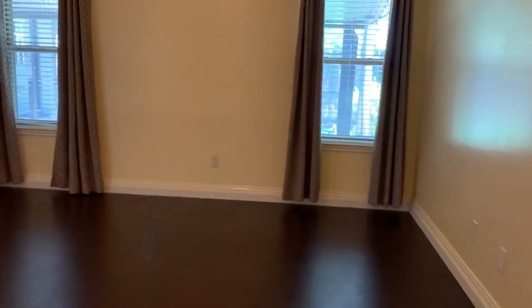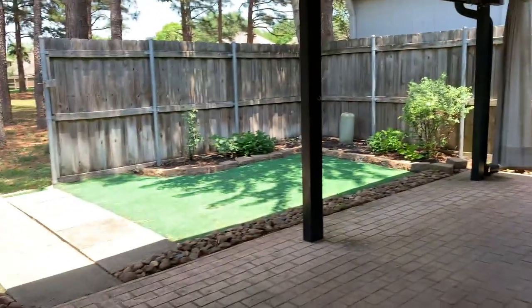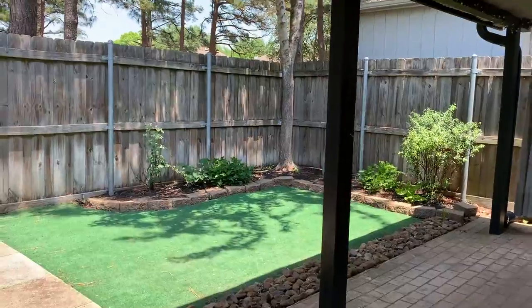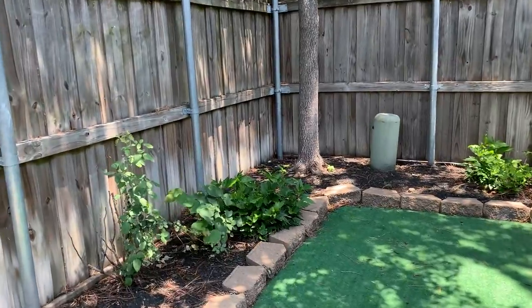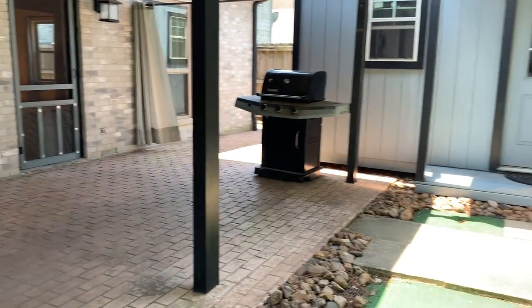Now we're going back to the living room and then we're going to go to the backyard — you have to see this backyard. It has a covered patio and it's perfect if you want to just sit here and enjoy your time outside. It is very low maintenance, so you can focus on enjoying instead of worrying about keeping up with yard work and growing plants.